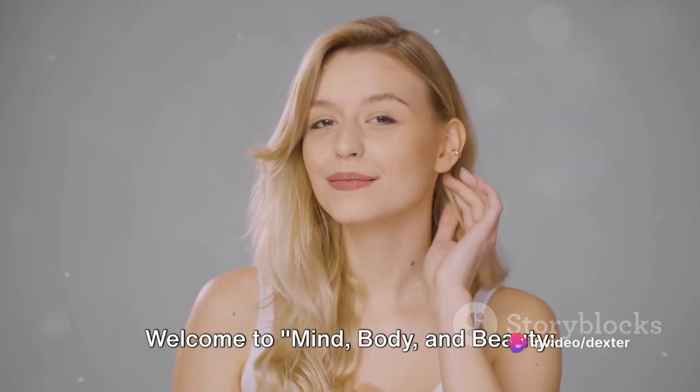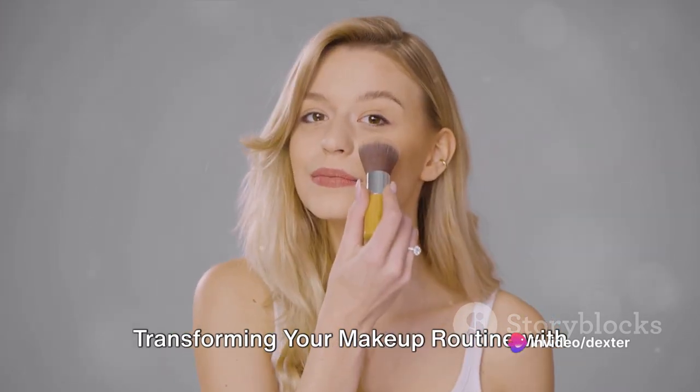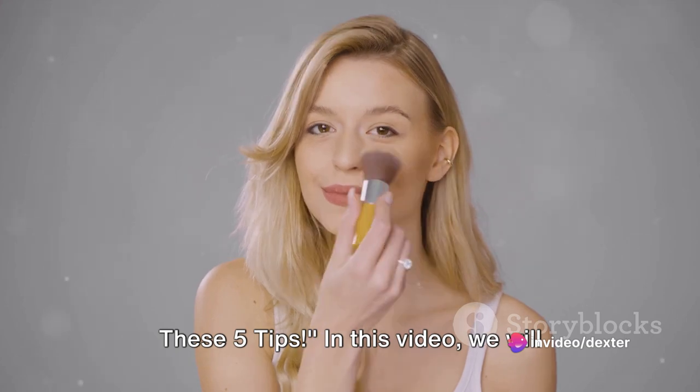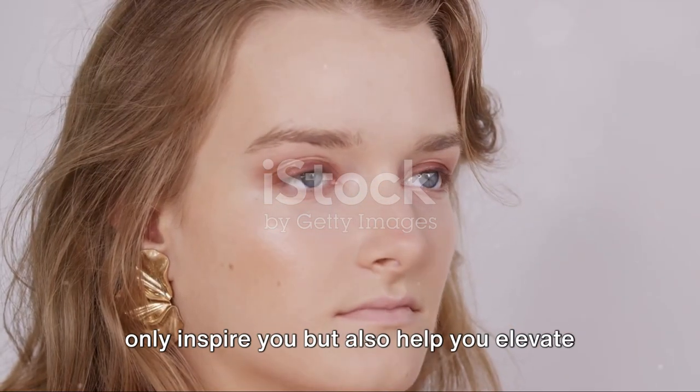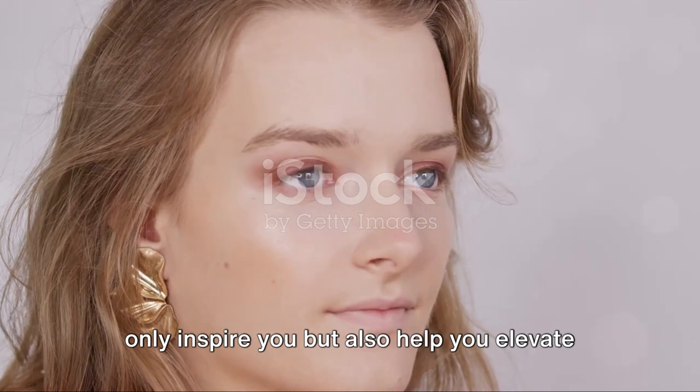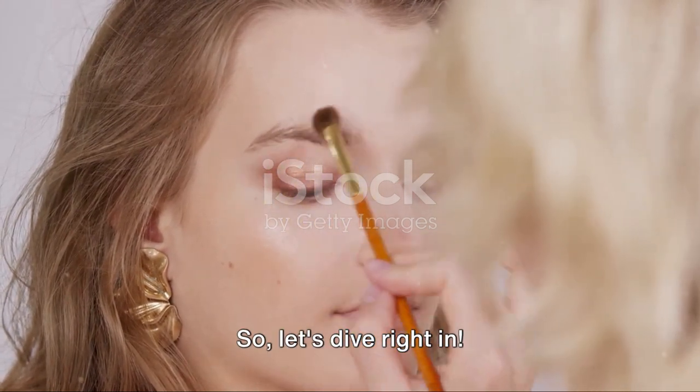Welcome to Mind, Body and Beauty. Transforming your makeup routine with these five tips. In this video, we will guide you through a tutorial that will not only inspire you, but also help you elevate your makeup game. So, let's dive right in.